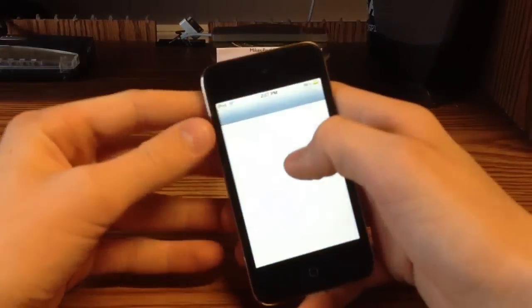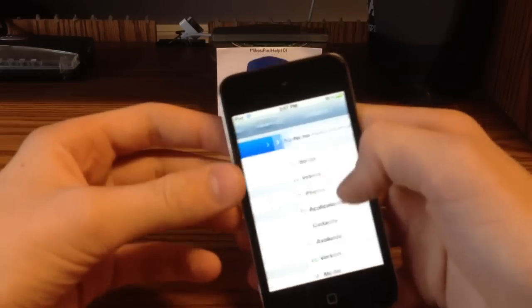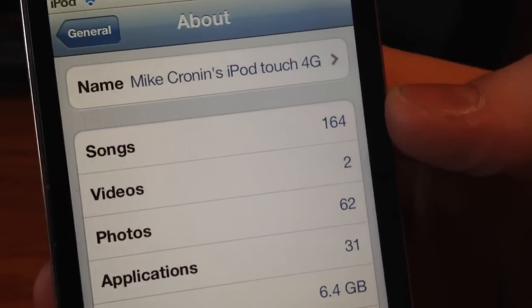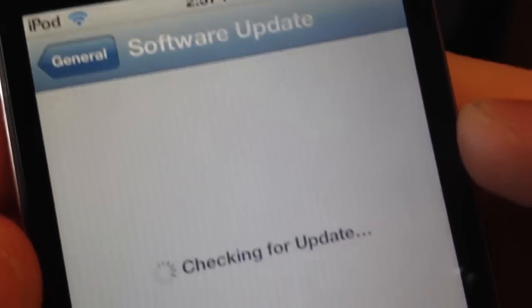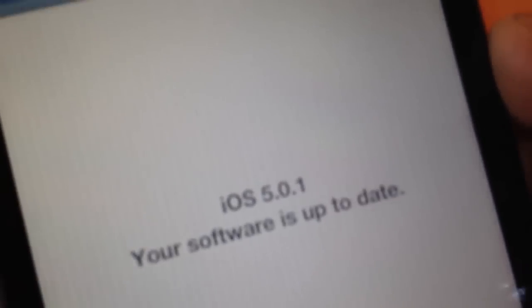I'll just show you again — I am running an iPod Touch with iOS 5.0.1. It is in fact an iPod Touch. If I go to software update you can see it says 5.0.1 is the most recent. So it is a legitimate iPod Touch running Siri.